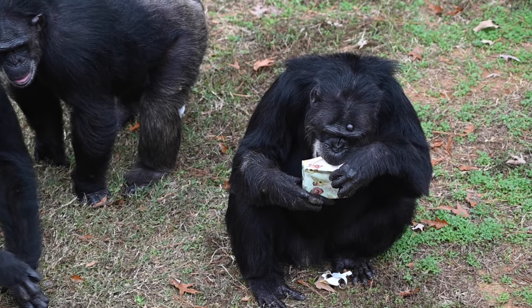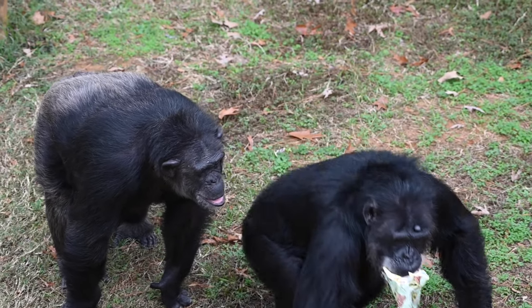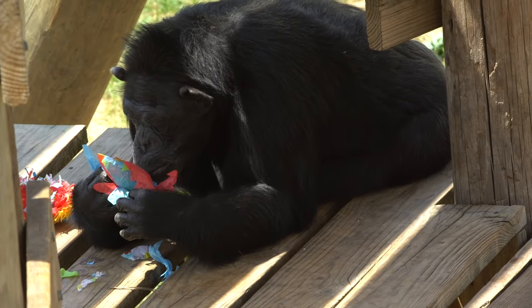Non-food enrichment is broken up further into destructibles and sensory enrichment. Destructibles are items like paper, cloth, of which we get all sorts of different kinds. And it's up to the chimp to decide what they're going to do with it — if it's going to be nesting material, if they're going to use it as a tool, or maybe they're just going to play with it and throw it around like confetti, like Carly does.